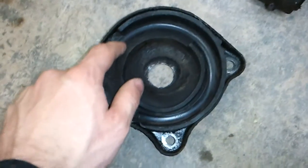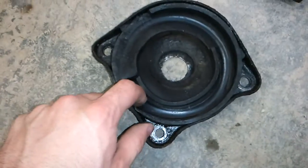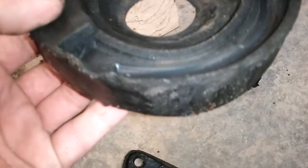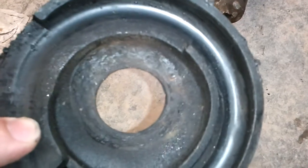One other thing I'm probably going to want to renew here is this rubber piece, which sets the height of the suspension. This one, you can see it's got a little bit of compression in there. I might just reuse these.